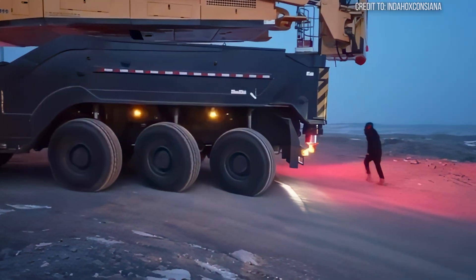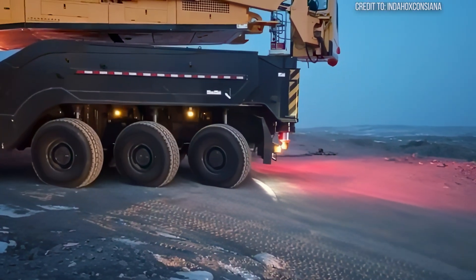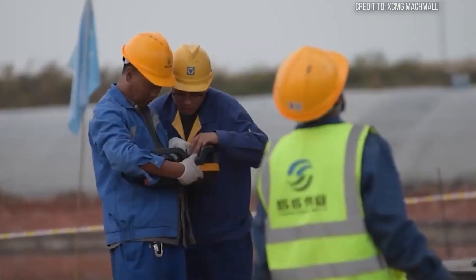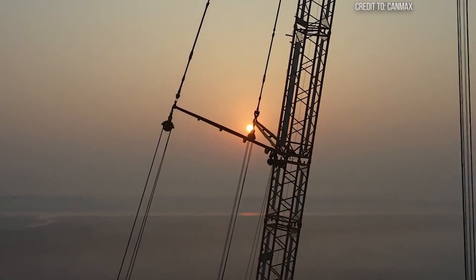Yet despite this incredible power, some operations still keep crews on the edge of their seats. Certain lifts remain a high-wire act, pushing even this giant feat of engineering to its absolute limits.